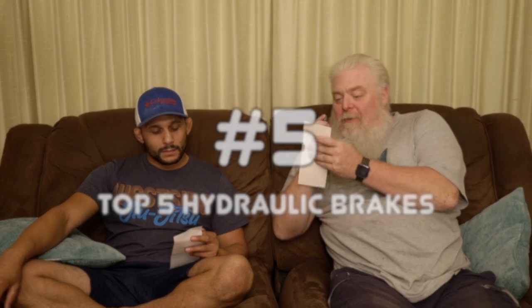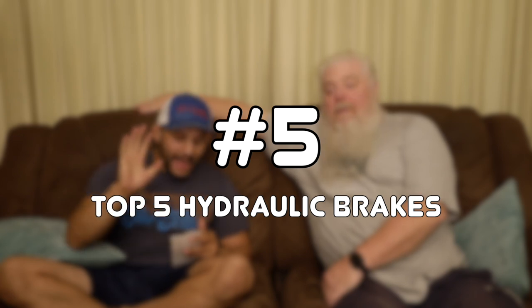You'll be surprised. I can tell your top three right now. I'm going to write down your top three — don't show it. All right guys, number five on Wolf Tick's top five list...